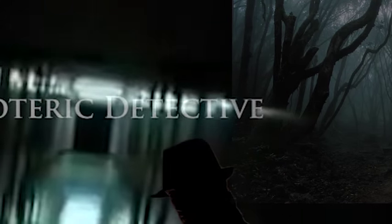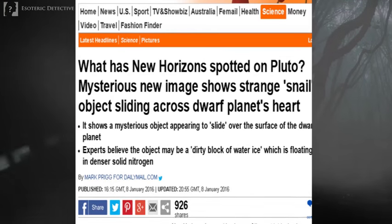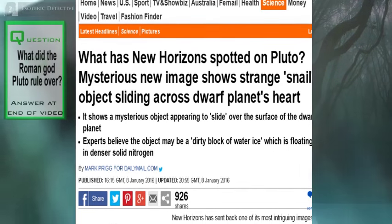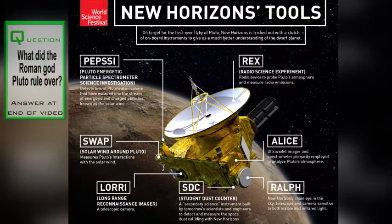Hi, this is Emma, and welcome to Esoteric Detective. The New Horizons spacecraft has sent back one of its most intriguing images of the surface of Pluto. It shows a mysterious object appearing to slide through the surface.